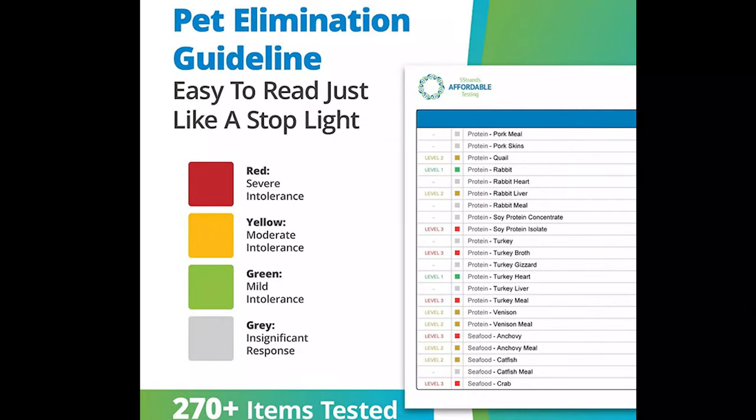So when you're looking at the test results, they're color-coded. Gray means it was not a significant response — basically no intolerance there. Green is a mild intolerance and symptoms are usually not noticeable, though the triggers can be affecting the body at a cellular level. Yellow is level two — moderate — and symptoms are sometimes noticeable. And level three is red — those are severe intolerances and the symptoms are usually noticeable.